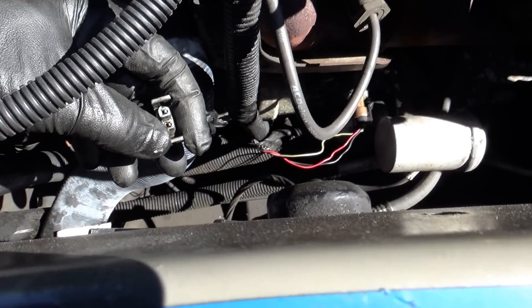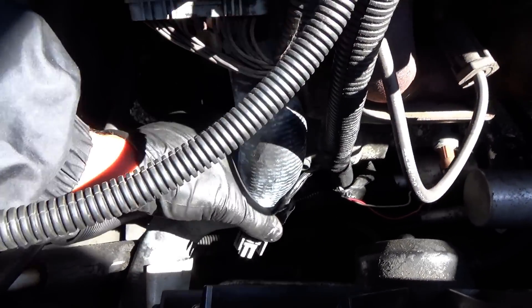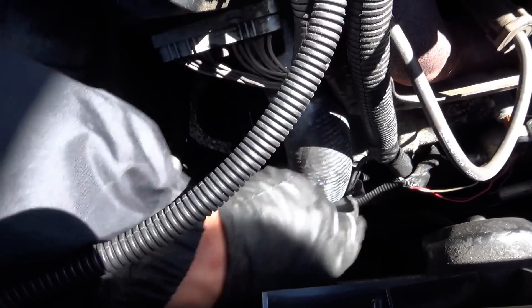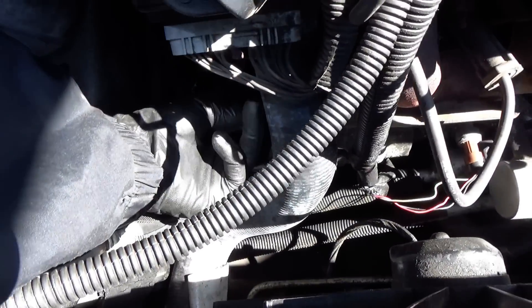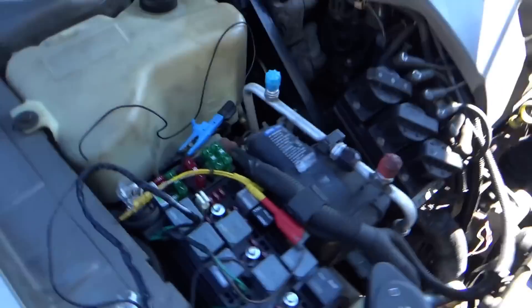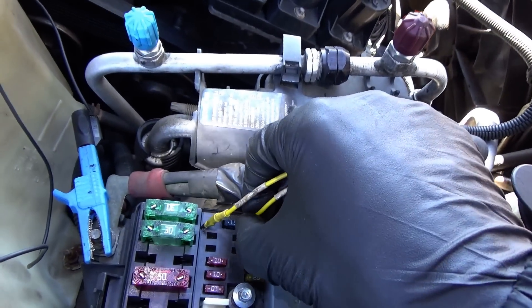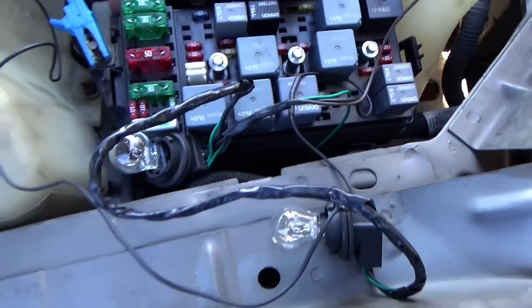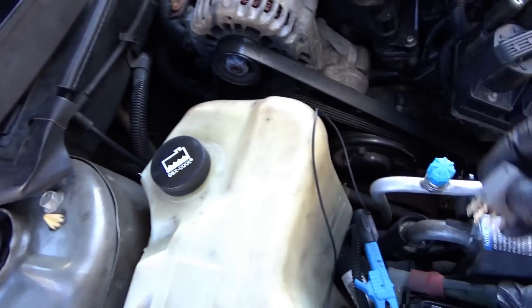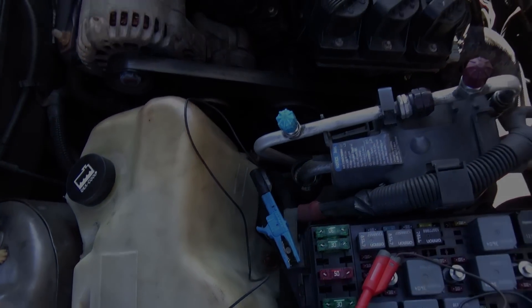We got the connector all cleaned up. I tightened up the pin, sprayed it with the Ox-Gard, cleaned it with a file, and blew out the connector on the compressor. Let's plug it in and make sure that the AC clutch works as designed. With the test light feeding power, it's definitely moving. So let's pop the relay back in, start up the car, turn on the AC and see if everything works.